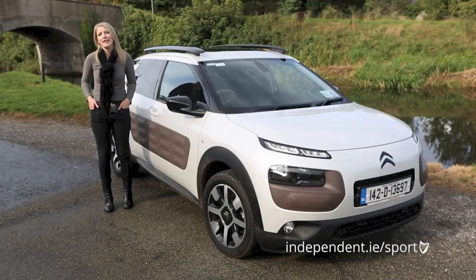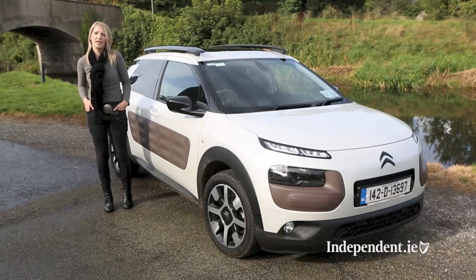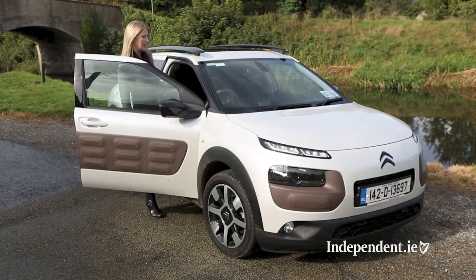With concept-car styling, the C4 Cactus is what Citroën do best and it's a bold response to the changing needs of families. It's extremely cheap to run, it looks great, and it's easy to drive. So if you want to stand out from the crowd, it's the one to opt for. Gerlaine Herbert for independent.ie.